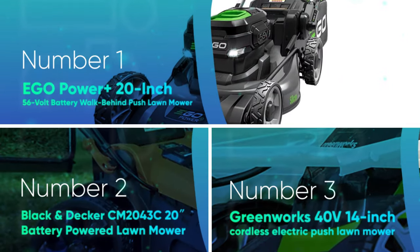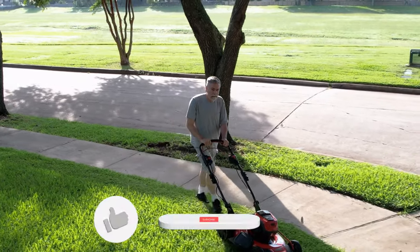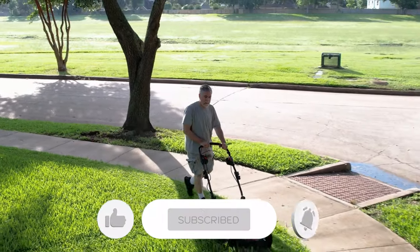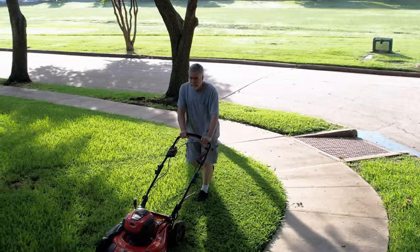Let us know in the comments which model works best for you and why. Thank you for watching! If you found this video helpful in any way, give it a thumbs up and stay tuned for upcoming videos by subscribing to our channel. See you in the next one!